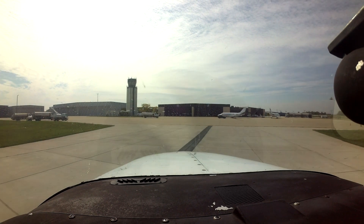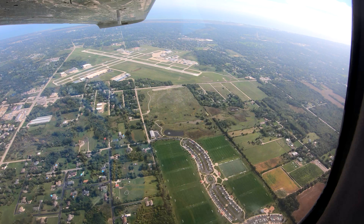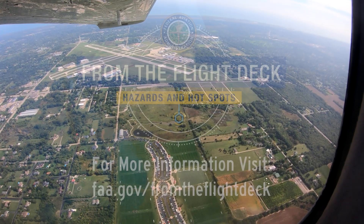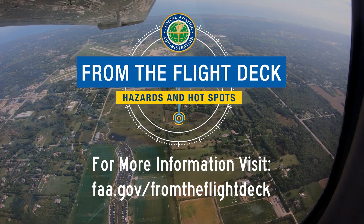We hope this short video will help you prepare for your upcoming flight and, along with the air traffic control tower, keep your flight safe and efficient. Now you're better prepared for your trip to Waukegan National Airport. It's always better to know before you go.